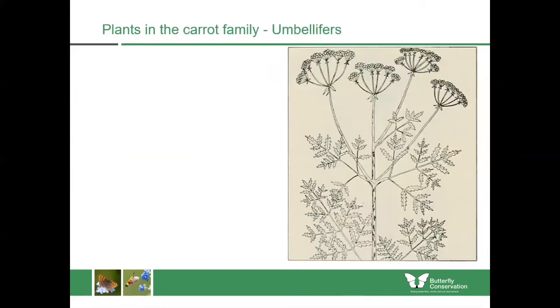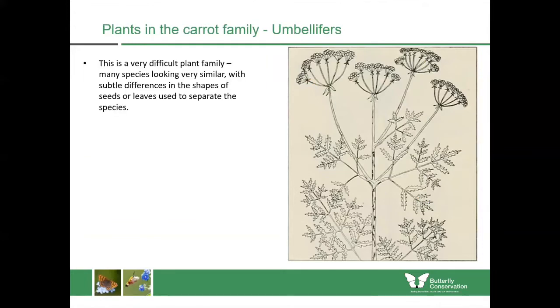One of the plant families I didn't cover last time was the umbellifers, sometimes also known as the carrot family. Many of these plants are found around these habitats. It can be a very difficult family — a very large family with many plants looking very similar, with only subtle differences in leaf shapes or even seeds used to separate them. What you're looking for is the fact that the flowers are all held in umbels at the end of stalks, just like the spikes of an umbrella.